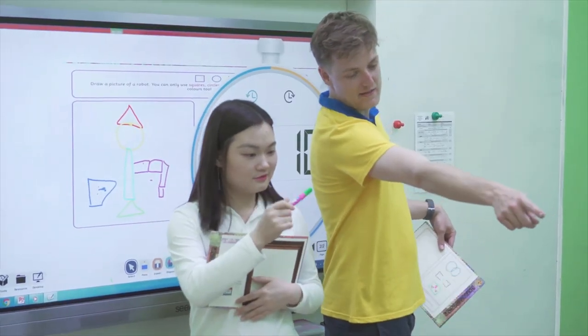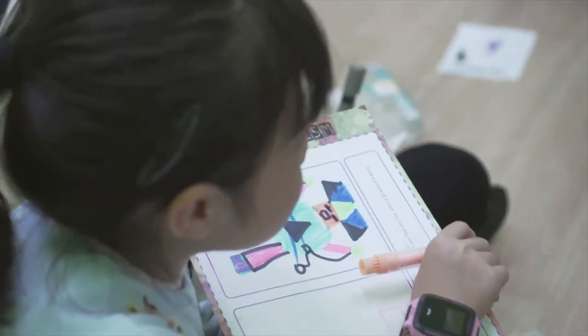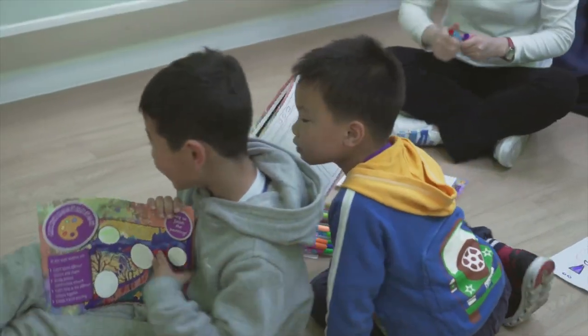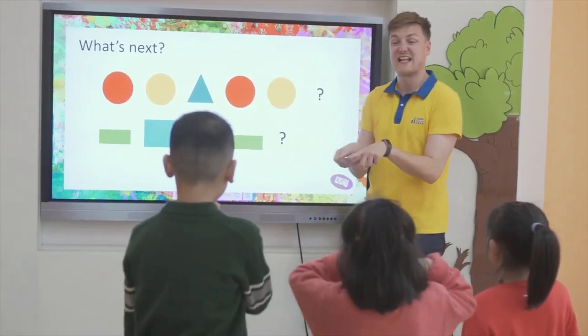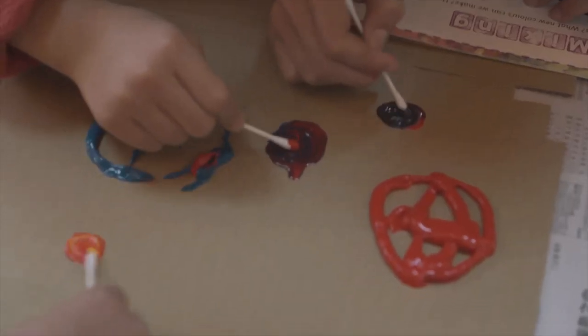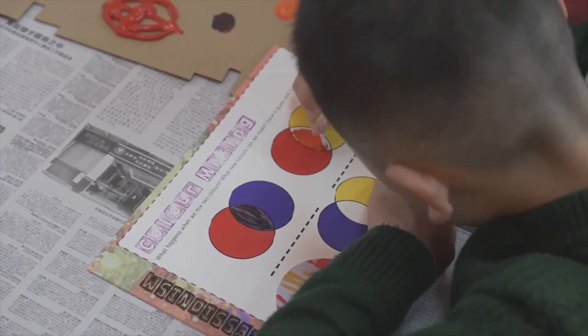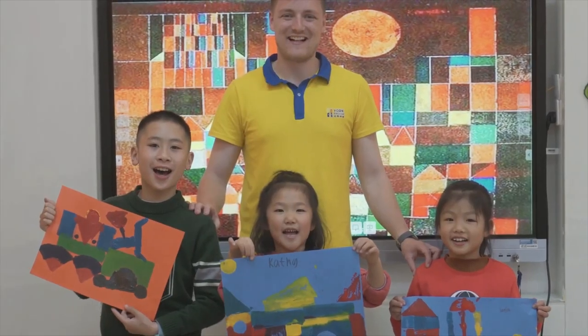Later, students use their creative side to draw their own robots and describe their creation to their partner who listens carefully before drawing the robot for themselves. Once these language points have been reviewed, the students are able to apply their knowledge in a hands-on and practical way through colour mixing, painting and printing their own works of art.